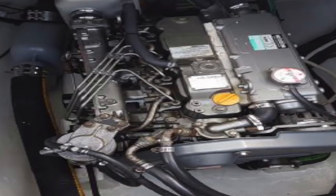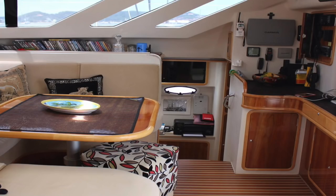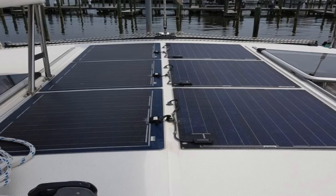The boat has low hours, LED lighting, water maker, AC generator, Garmin electronics, solar wind generator. It's got a downwind sail, an asymmetrical, a code zero, and electric winches — all in all, a really well-set-up blue water cruising boat.